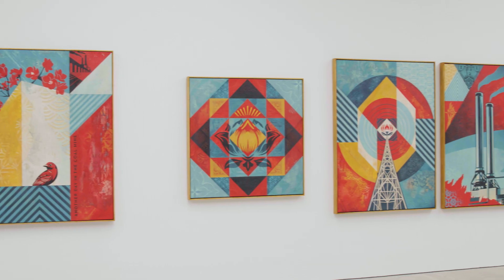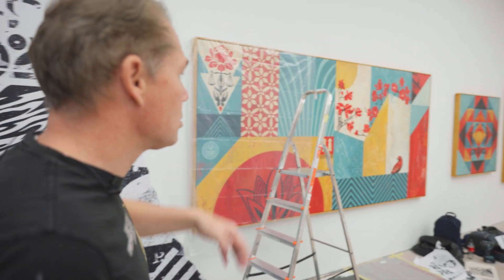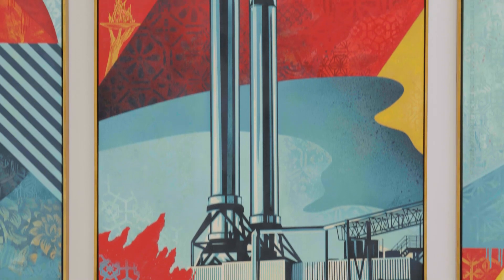That aesthetic is brought into a lot of my fine art as well. So there's rips, layers, things are done with stencils, screen printing, traditional painting.